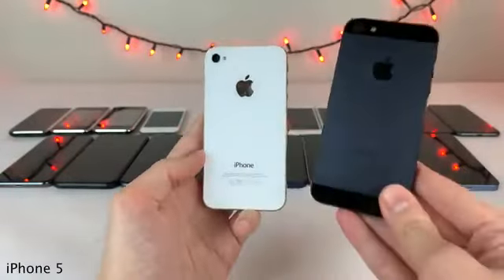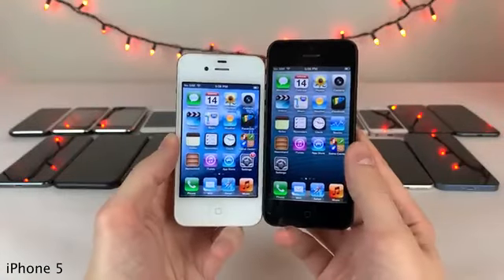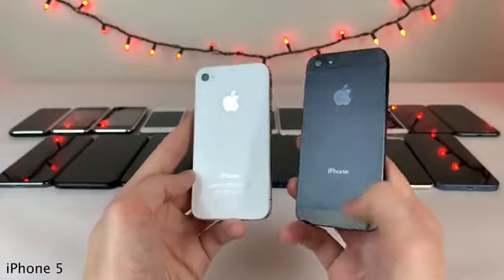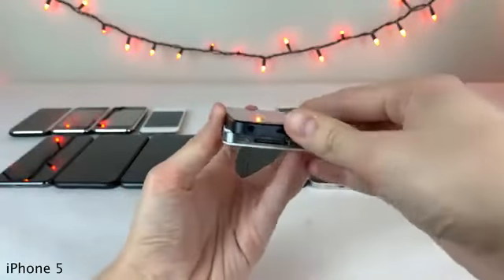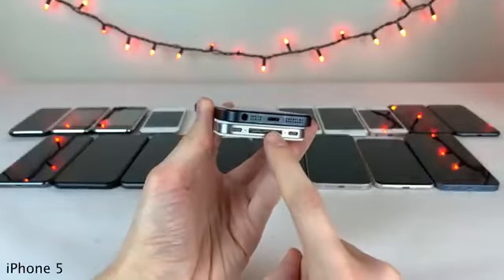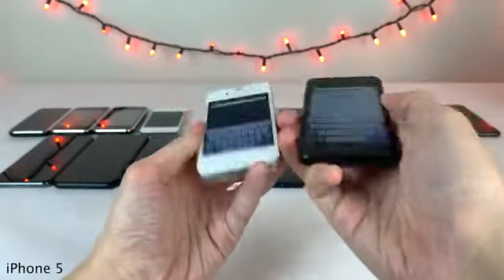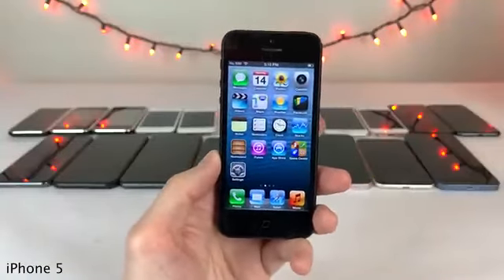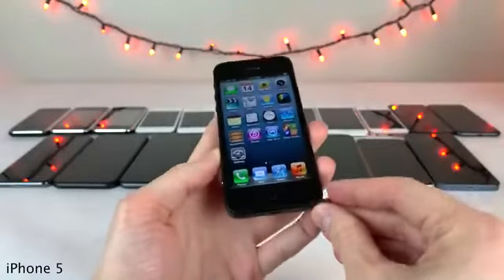Next up we have the iPhone 5, featuring a brand new design with a larger 4-inch display compared to the 3.5-inch display on all previous iPhones. The back is now an aluminum metal finish with glass on the top and bottom. The iPhone 5 was also the very first iPhone to feature the Lightning connector as opposed to the previous 30-pin connector, and the headphone jack was moved to the bottom. With the new Apple A6 processor inside, the iPhone 5 felt like a big step forward.